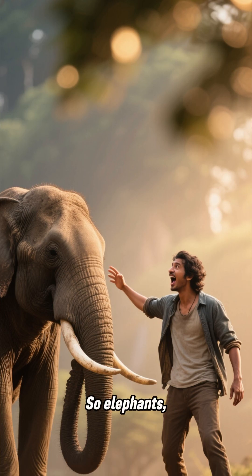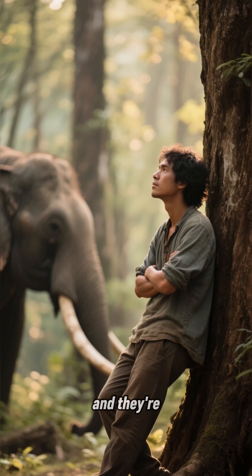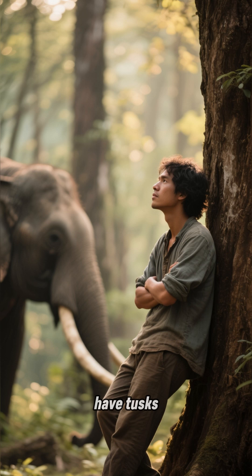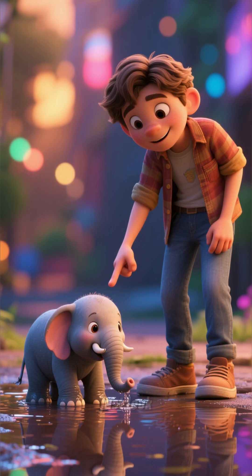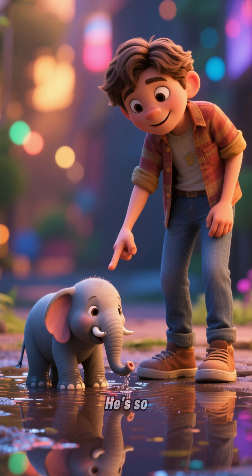Wow, so elephants, huh? They're huge and they're furry and they have tusks. But have you ever wondered how they got that way? I mean, just look at this guy. He's so cute.